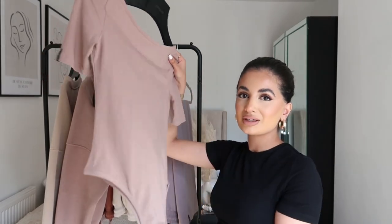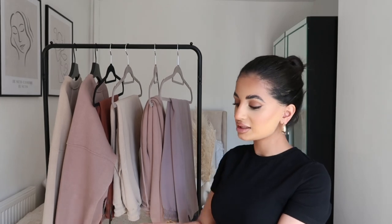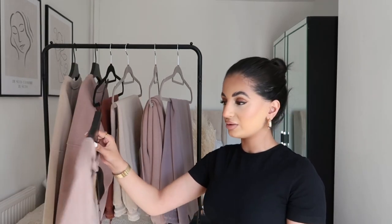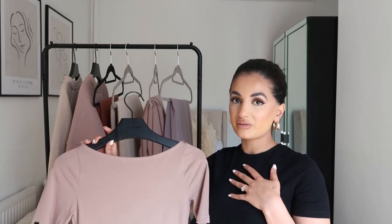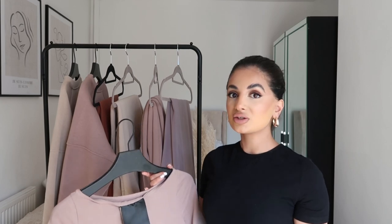I really like the neckline of this because it's a boat neckline, which I thought was really pretty. It has a really long bodysuit clip section — it's actually longer than my standard bodysuits. I measured it against my bodysuits from Because of Alice and it's actually longer, so it doesn't chafe or irritate you, and it's pretty seamless as well. This color is mink and I'm wearing an extra small. I actually got this to match with the trousers I'm going to show you afterwards, but you can mix and match it with so many other things.